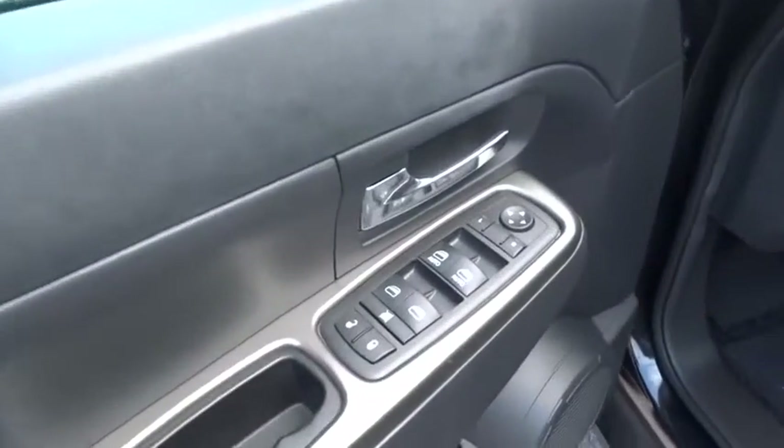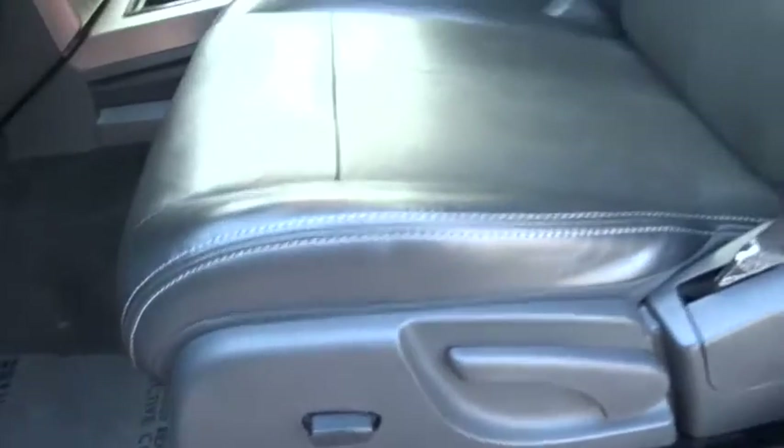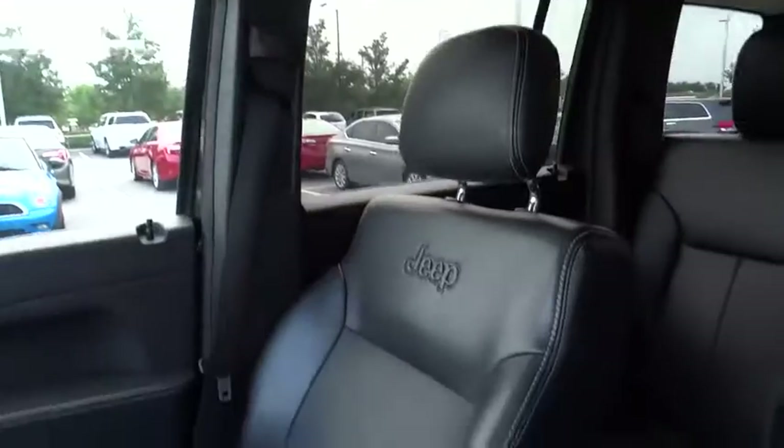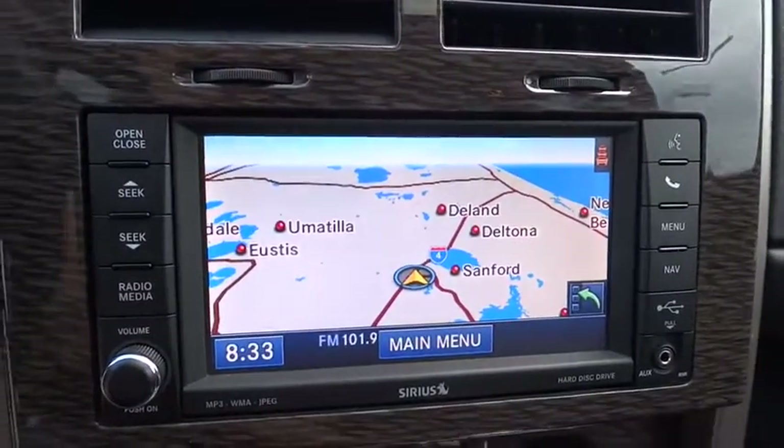Driver airbag, keyless entry, cruise control, aluminum wheels, floor mats, four-wheel disc brakes, auto dimming rear view mirror, PPO, universal garage door opener, AM-FM stereo radio, rear defrost, premium sound system, bucket seats, and passenger airbag.